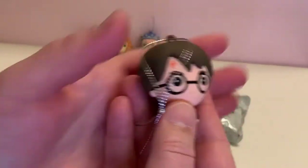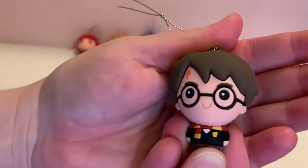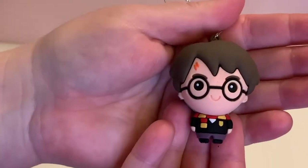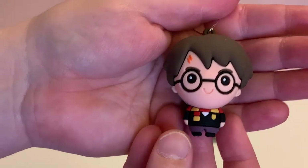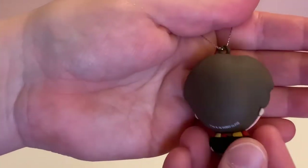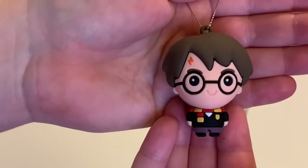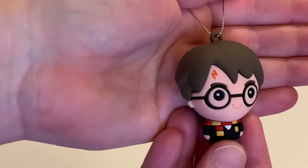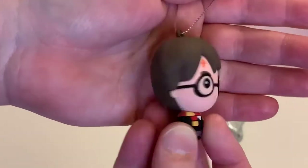And we have a Harry! Harry's got very big glasses and you can see his lightning bolt on his forehead. He is in his Gryffindor uniform and he looks like a very happy-go-lucky figure. I like this one — love the color of the hair and the darkness of the glasses. This is a well-done figure.